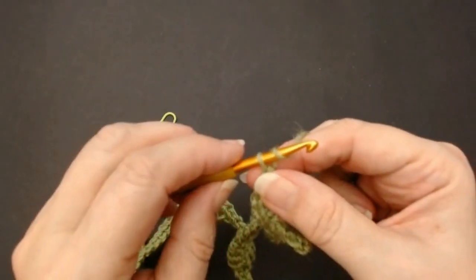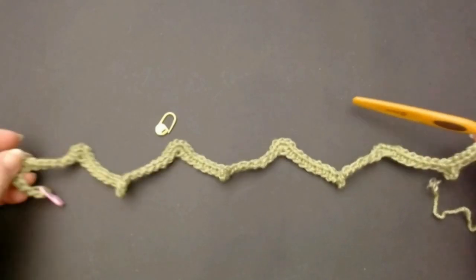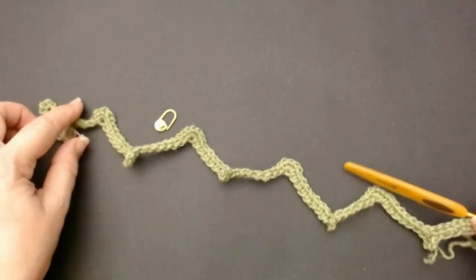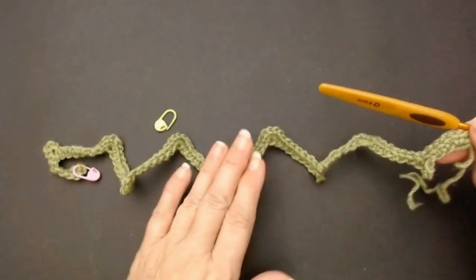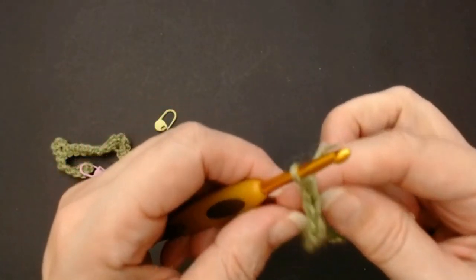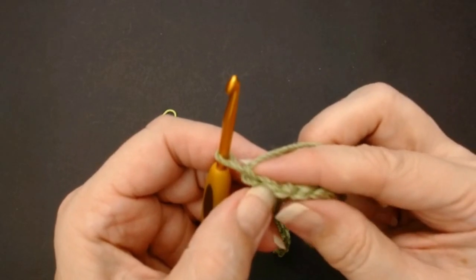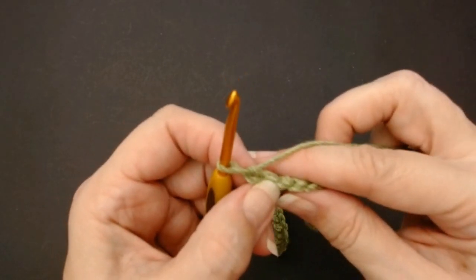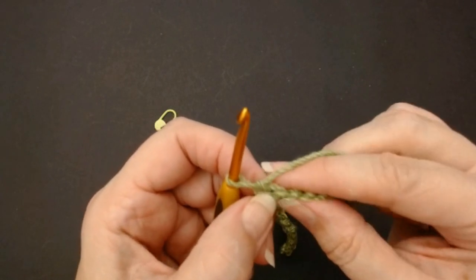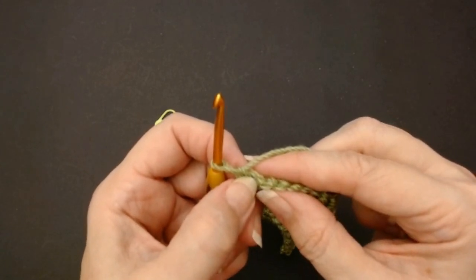You're going to chain 1 for the next row. This is when you measure it and make sure it's the size you want. Do you see how much it's pulled in? It's pulled in almost half the amount of the chain that we had. Make sure when you do this pattern that you do your chain long enough because it will shrink in. Chain 1 and turn your work.